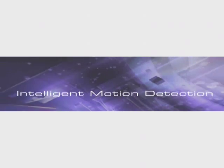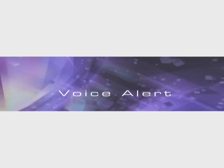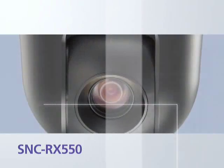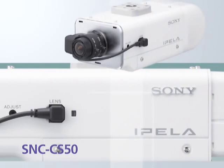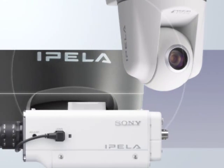Intelligent motion detection, intelligent object detection, voice alert and dynamic frame integration. Sony network cameras the SNC-RX550, SNC-RZ50 and SNC-CS50 incorporate a variety of intelligent features that provide high quality monitoring images and efficient operation.